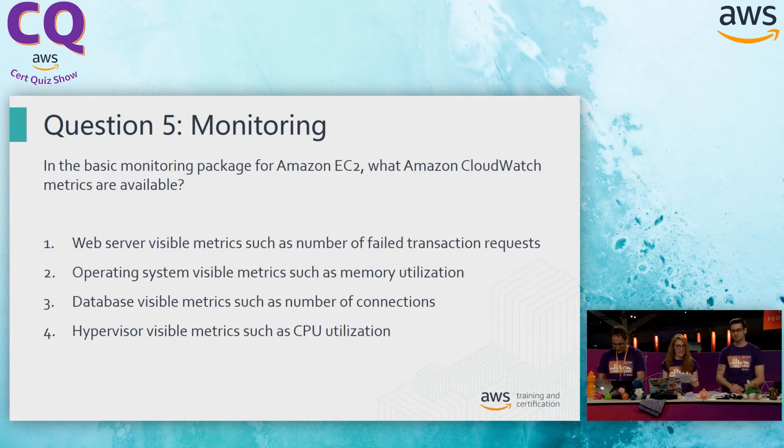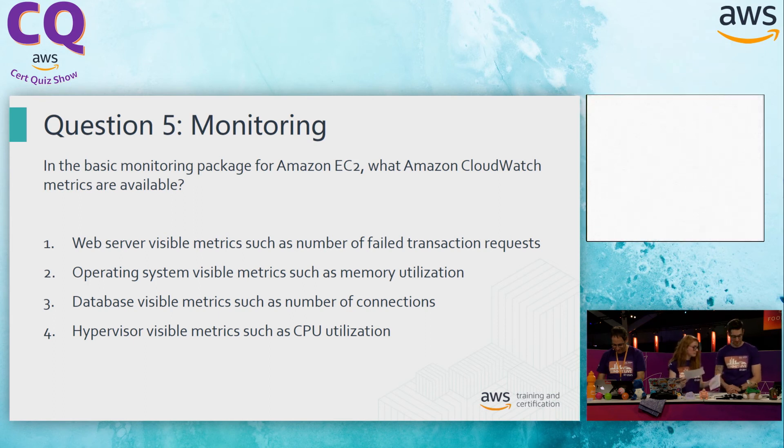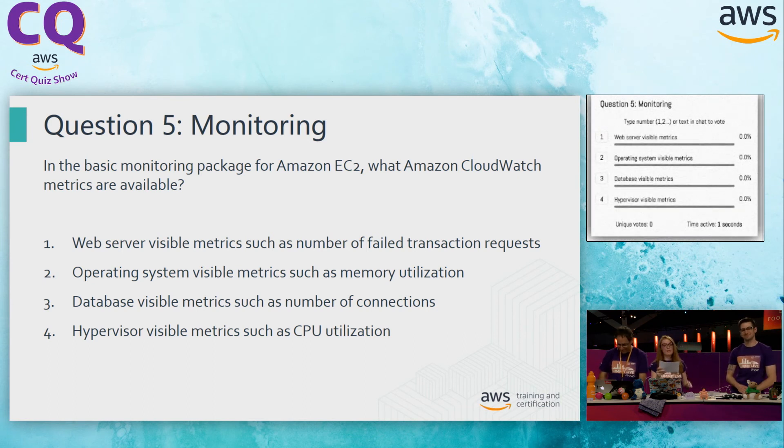Last question from us today — monitoring. Is the basic monitoring package for Amazon EC2 in what Amazon CloudWatch metrics are available? You're going to have to be familiar with this before sitting for the exam, with a deep understanding of CloudWatch. What do we get out of the box? Option one: web server visible metrics, such as number of failed transaction requests. That sounds like something important we should be monitoring, but this isn't something we get out of the box. The question didn't specify we've installed that custom metric, so we can't safely assume the agent has been installed.